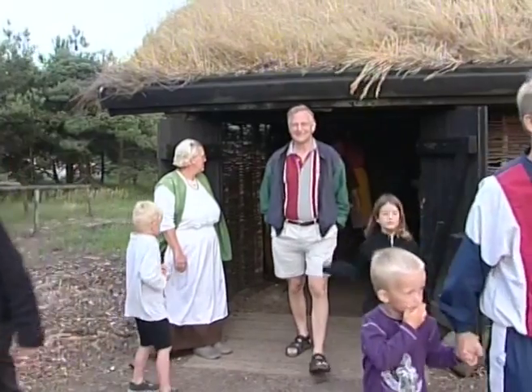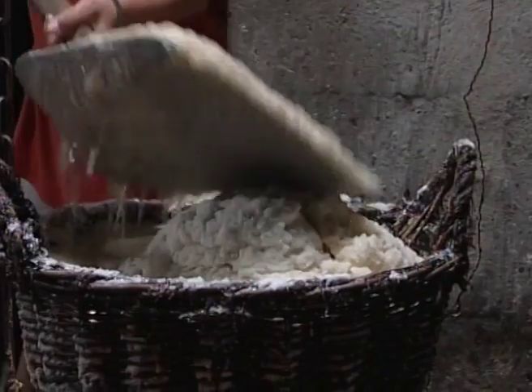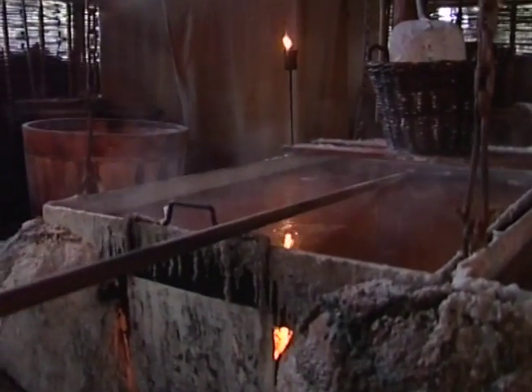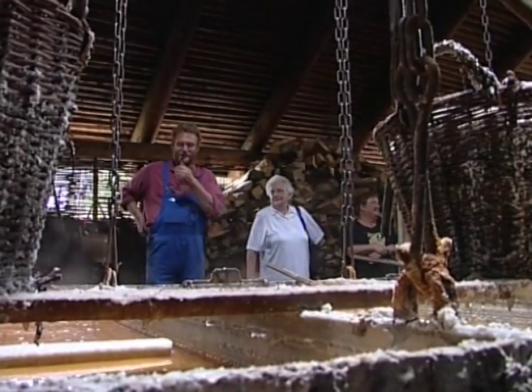Når man syder salt, så betyder det at det er lavere temperatur end kogepunktet. Og det betyder at vi får frasorteret nogle bitter salte, mens man beholder mineraler, sporstoffer og jod i saltet. Der er få steder i verden hvor det kan lade sig gøre. Det engelske Maldon-salt og det franske fleur de sel fastholder gamle traditioner, ligesom vi gør. Man har fått øjnene op for at bevare gamle håndværkstraditioner.